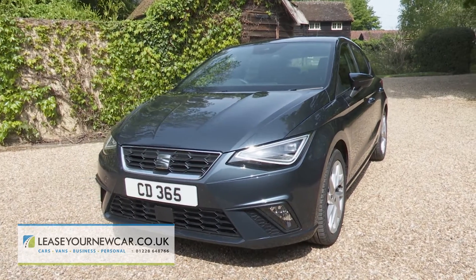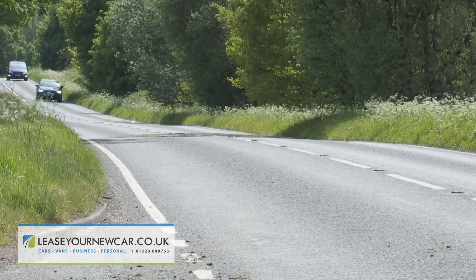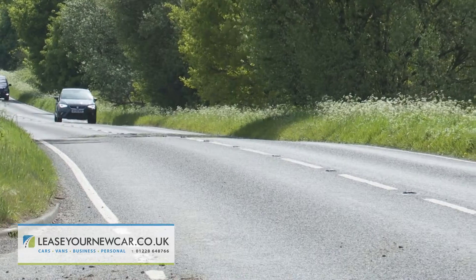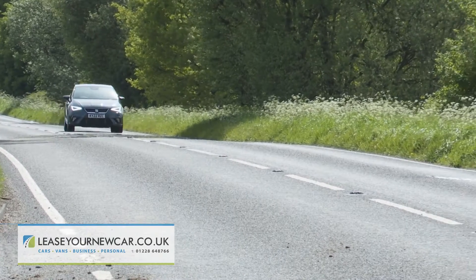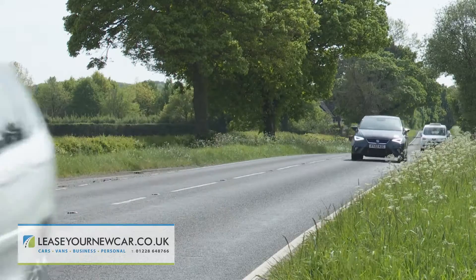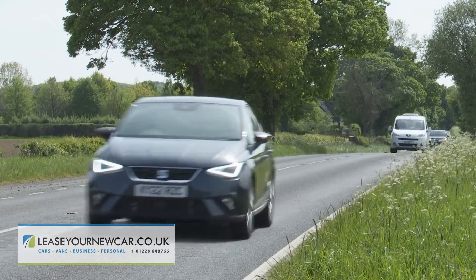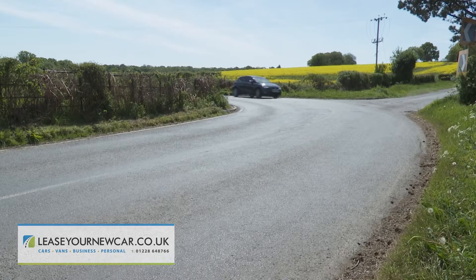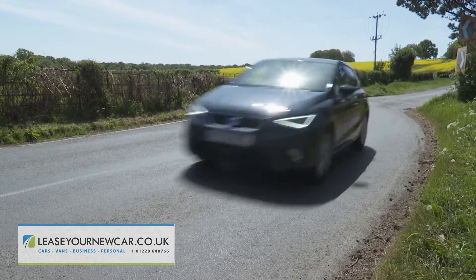On the move in this improved version of the Mk5 Ibiza, Seat still hopes that one of the first things you'll notice is this model's big car feel, something particularly evident in its rigid, rattle-free, road-going demeanour. In part, this comes courtesy of the torsional stiffness made possible by the Mk5 model's sophisticated MQB A0 chassis, which in turn means flat cornering and benefits ride quality.